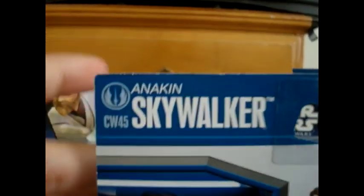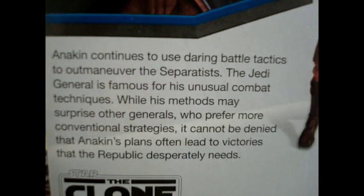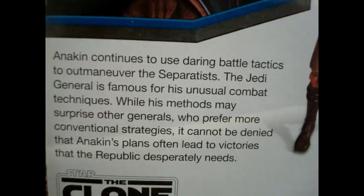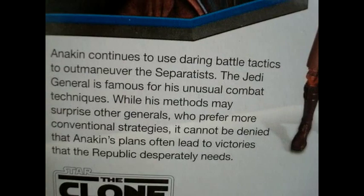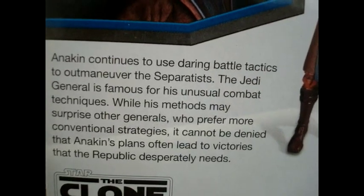Let's look at the back. CW-45, Anakin Skywalker. Another great shot of Anakin. And his bio says: Anakin continues to use daring battle tactics to outmaneuver the Separatists. The Jedi General is famous for his unusual combat techniques. While his methods may surprise other generals who prefer more conventional strategies, it cannot be denied that Anakin's plans often lead to victories that the Republic desperately needs.